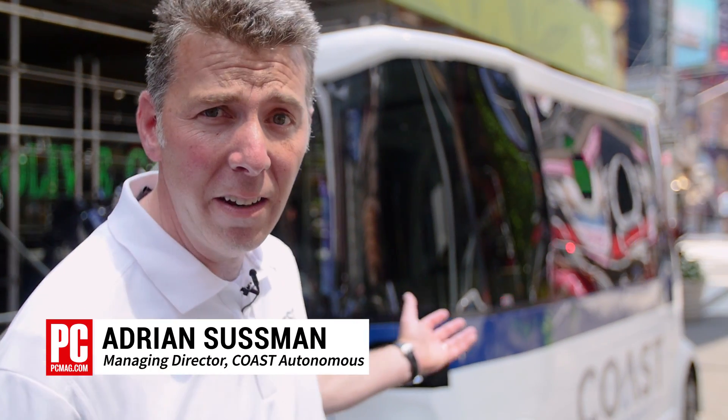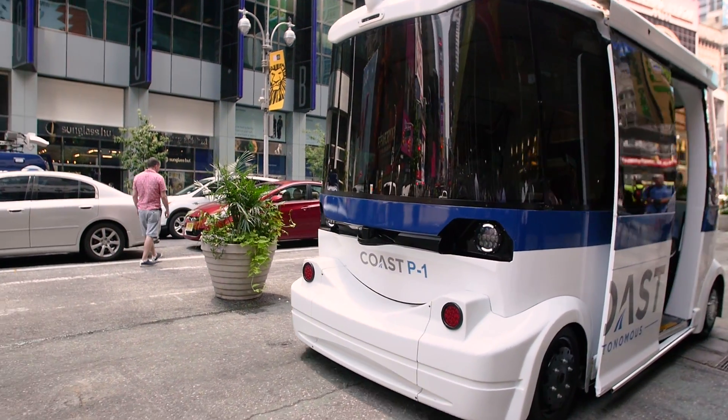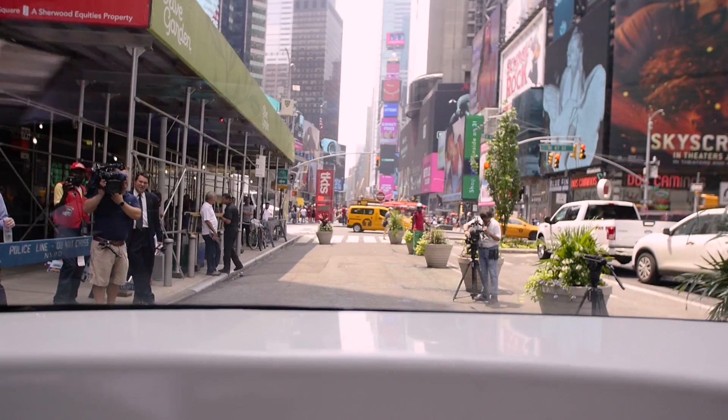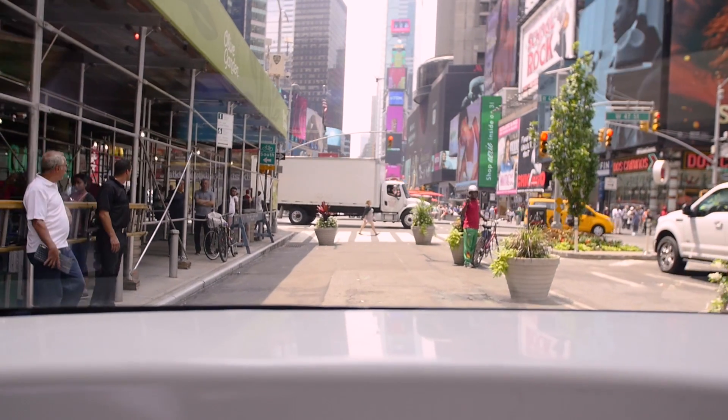This is a low-speed autonomous self-driving shuttle designed to operate in pedestrian areas or in low-speed environments — so campuses, airports, theme parks, resorts, business parks. There are many, many applications for this type of vehicle.